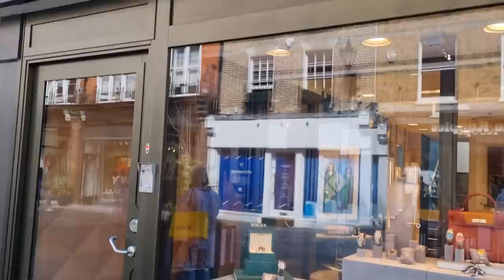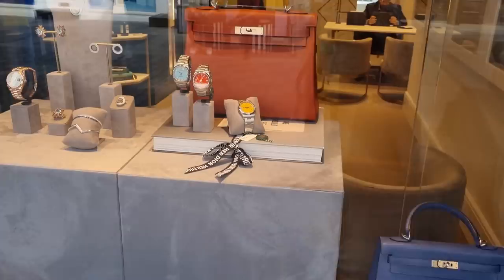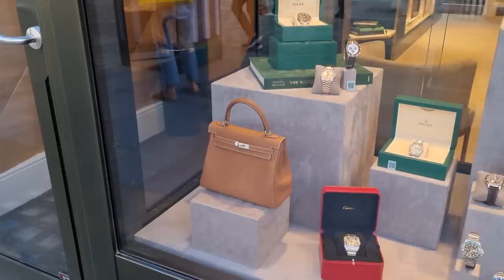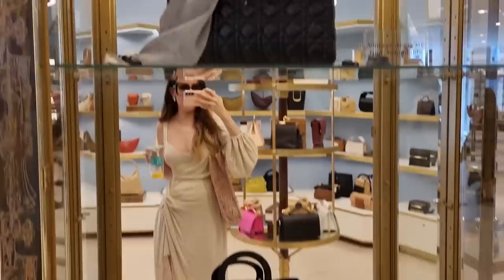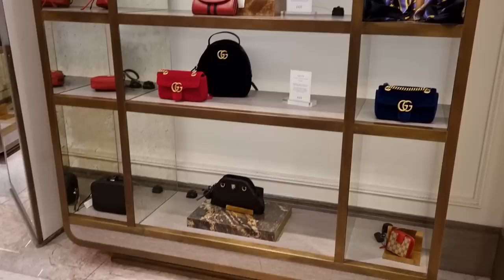I just walked past Global Boutique — I've already seen this shop when I was filming my vlog with my sister-in-law. Last time they had a beautiful black Birkin 25 in the window display, and this time round they have a lot of Kellys. Of course you have to pay a premium here, but they look like new.